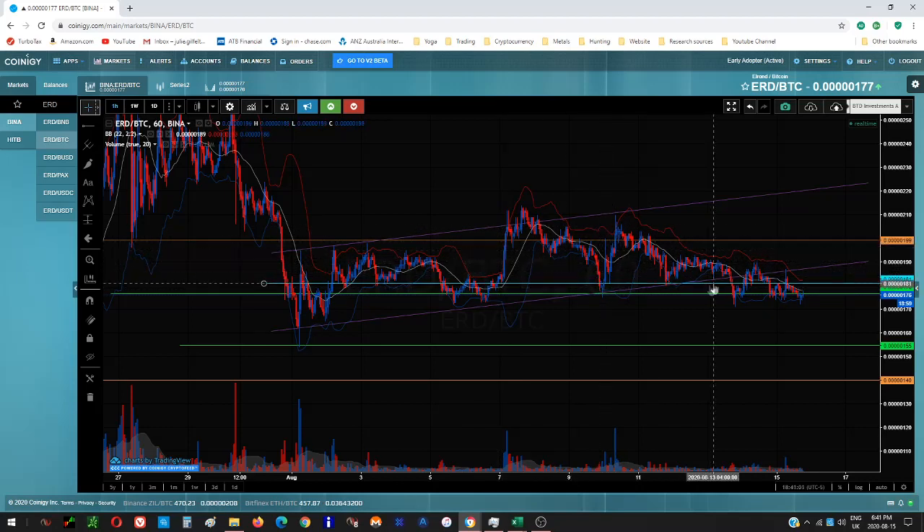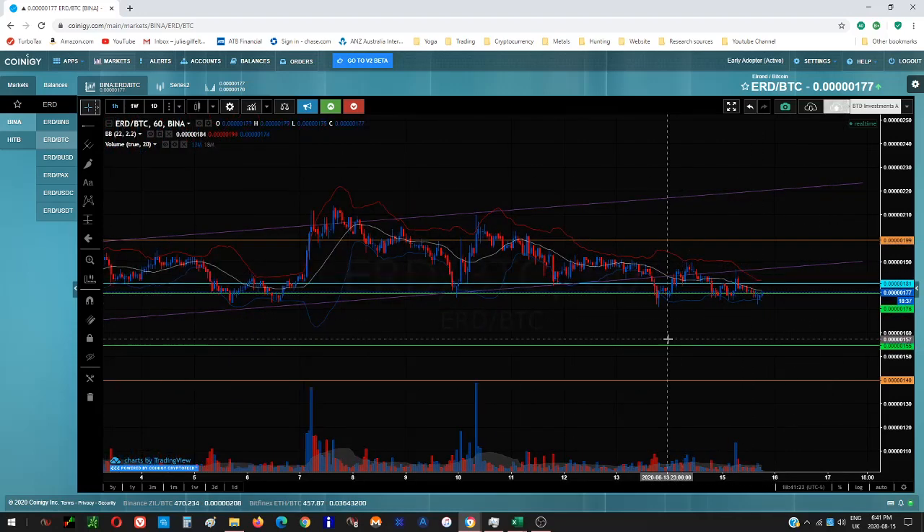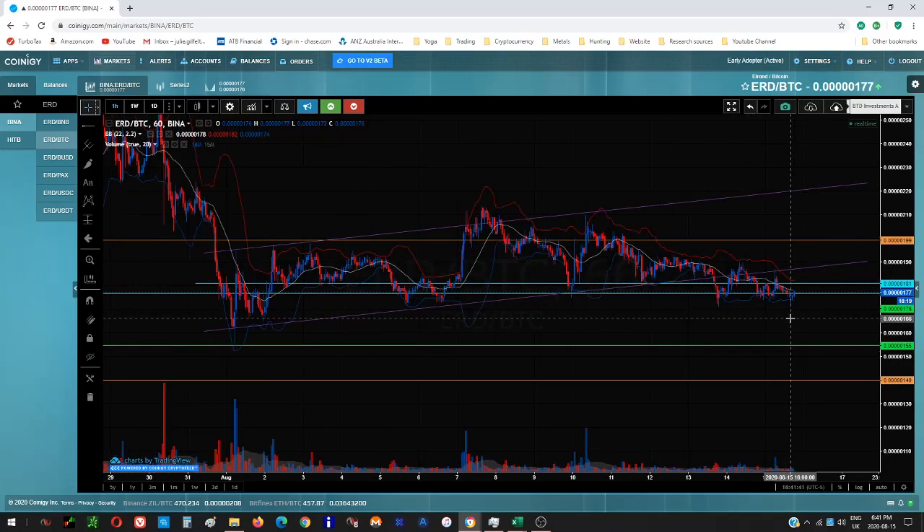I'm basically looking for price to hold inside support. Eventually you're going to see buying support come in, leave air, retrace to the trend line or inside support, then push up again — and that's almost certainly your indicator that price is going to go. That pattern has happened a few times. Any minute now you could see that big buying bar, and then that's the start of the move.